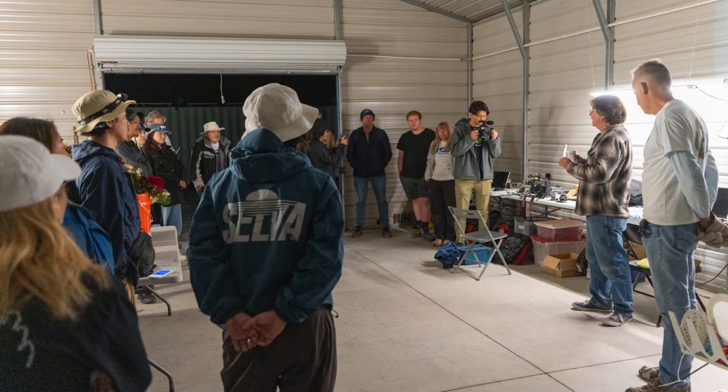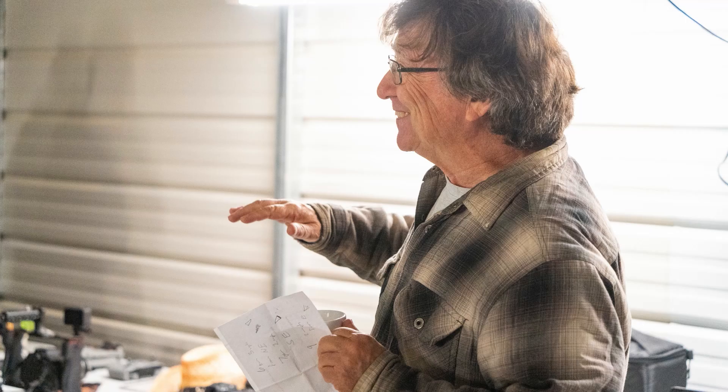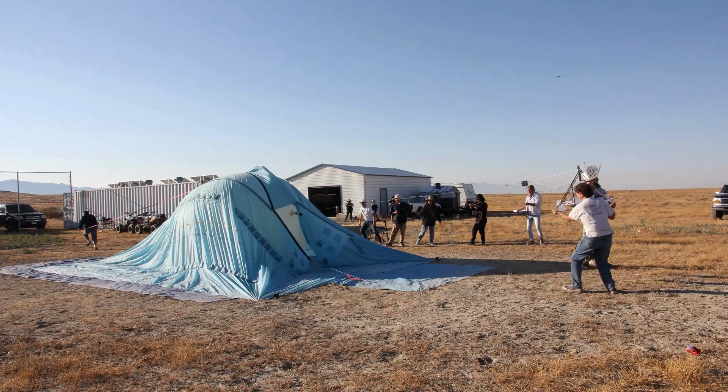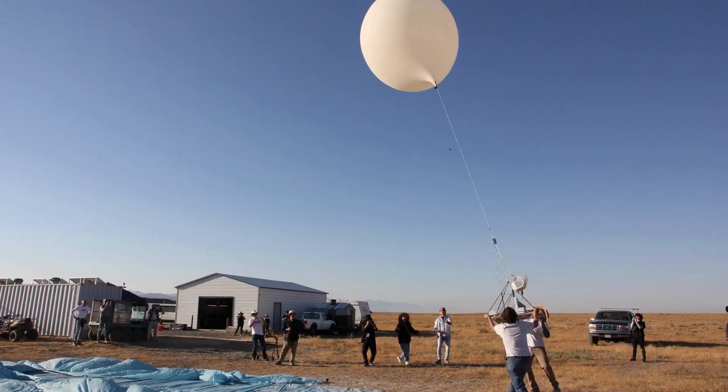Launches always begin with a team meeting — it's really a moment to get the team centered and focused. After muffins and coffee, it's off to space. While the system team prepares the vehicle, the balloon team starts flowing helium. This is the launch of Away 134, the second event of the day.